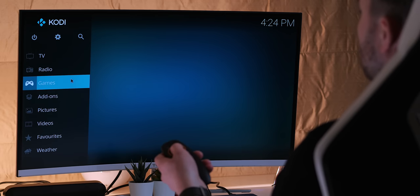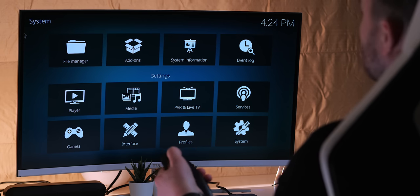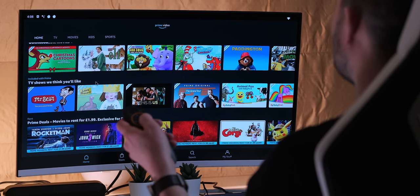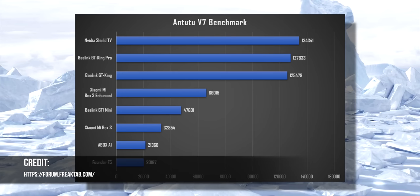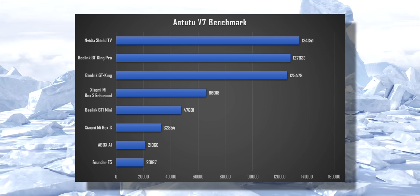The chipset here is the updated S922X-H, upgraded from the S922X in the standard GT King, and with its 4GB of DDR4 RAM, its performance — outside of some interesting quirks, more on that later — is pretty brilliant for an Android box. With AnTuTu benchmark scores just under 130,000, it sits a fraction above the standard GT King and a fraction under the Shield.